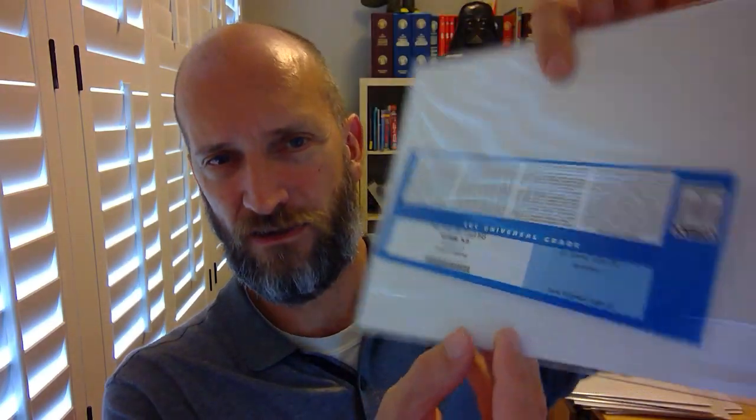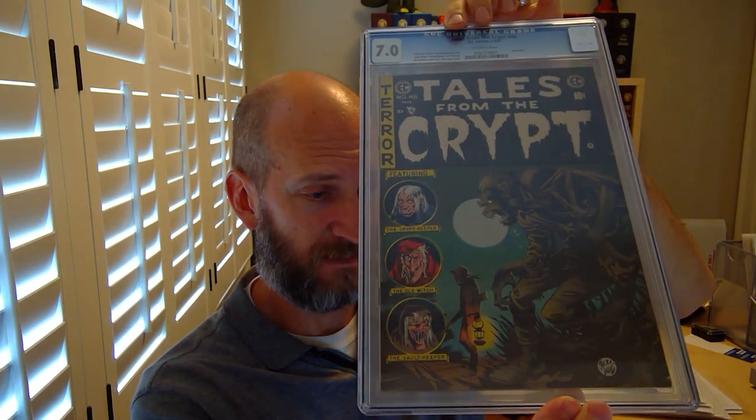Getting toward the end — number 45. Just look at the colors on this book. Not only was Jack Davis awesome, but shout out to Marie Severin who did the coloring on most of these — just incredible color choices. This is another de-slabbed Northford pedigree copy. And that brings us to the end — Tales from the Crypt number 46, the last issue, reputed to be a little bit harder to find and more scarce. Just another killer werewolf cover. So there we go — that's my tribute to Jack on this anniversary of his passing. Keep resting in peace, Jack, and I'll be back with another video sometime down the line. Thanks for watching.